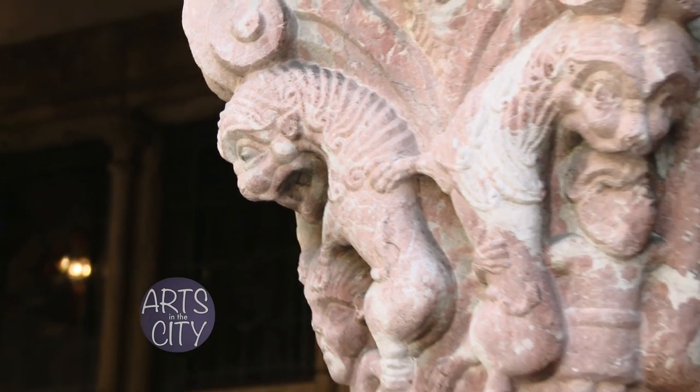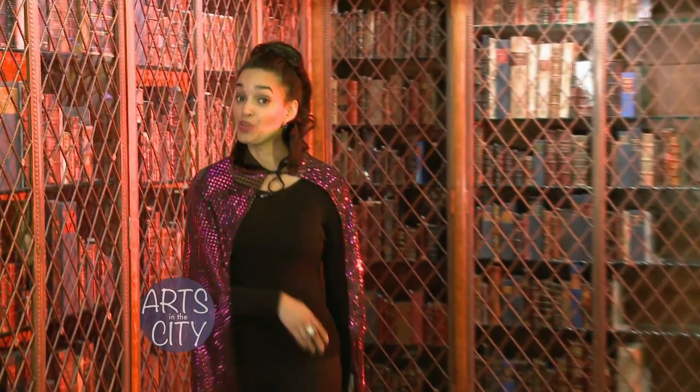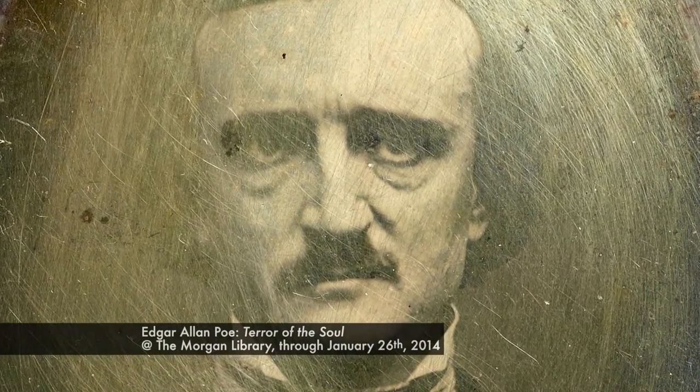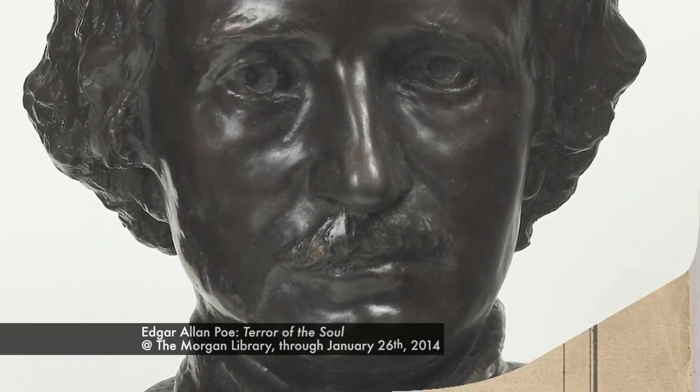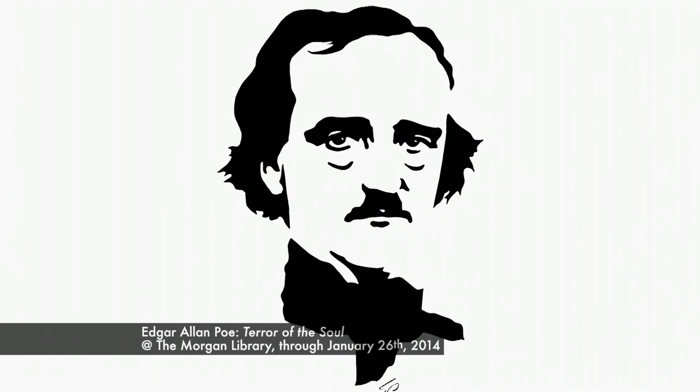Halloween is almost here, and New Yorkers welcome ghosts and ghouls with open arms and in imaginative ways. Starting with Edgar Allan Poe at the Morgan Library — step into the world of The Raven. The exhibit, Terror of the Soul, explores Poe's poetry, fiction, and literary criticism, and the influence the author had on writers. See firsthand how Edgar Allan Poe has entranced readers for more than 150 years through manuscripts and letters written in his own hand, and the artwork he inspired.